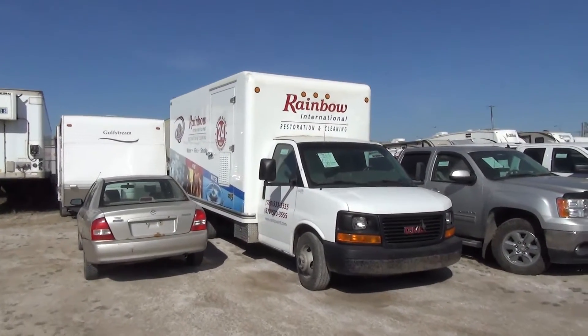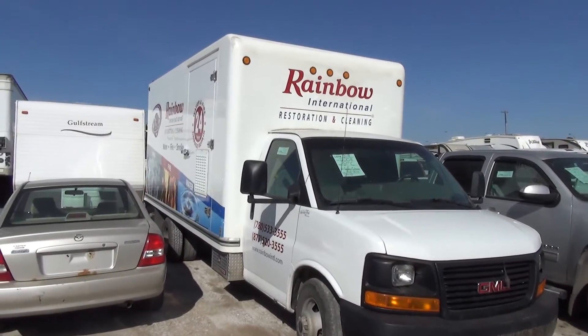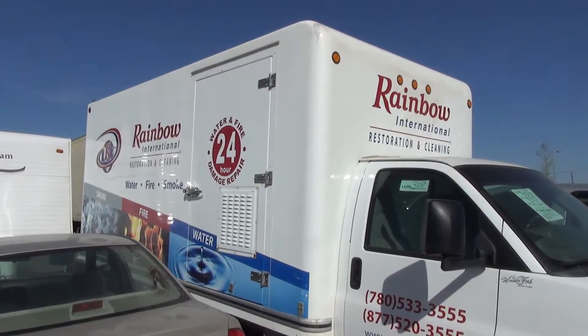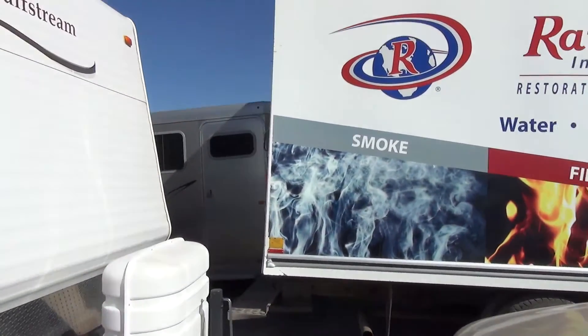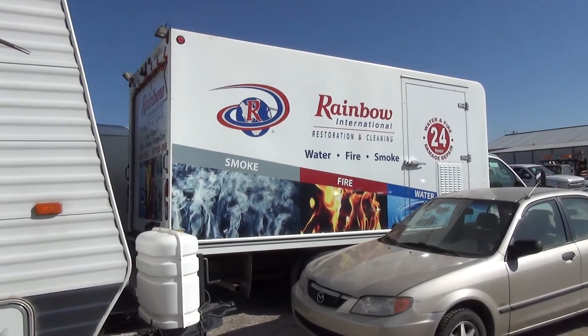We're going to take videos of all things vehicles, Rainbow related. This will be part of the on-site auction. One of these units, there's a whole cleaning equipment inside as well.